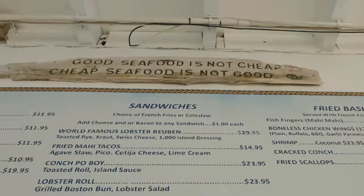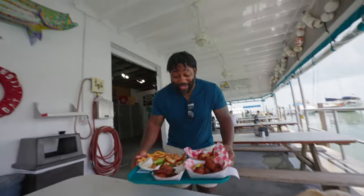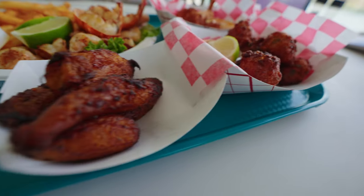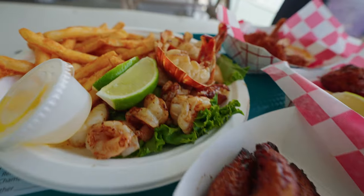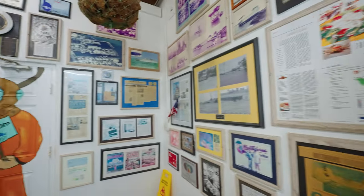We're grabbing lunch at a place recommended by one of you — Key Fisheries. We got a platter of a whole bunch of seafood: coconut shrimp, half-shell lobster, grilled shrimp, and conch fritters. But here's what we found out — this place is supposed to be famous for their Lobster Rubens. We didn't find out until after we ordered, so maybe next time we'll get those since they're supposed to be award-winning.